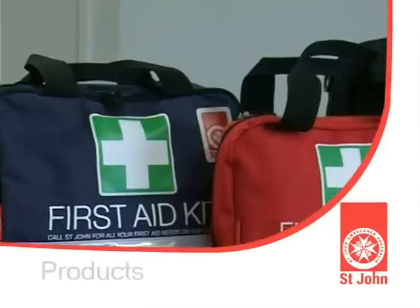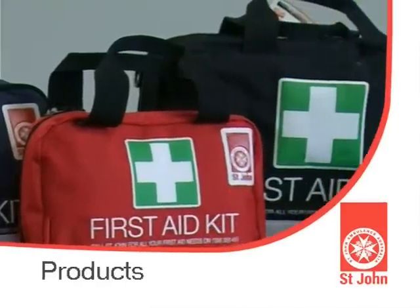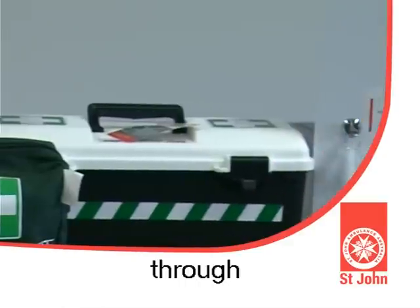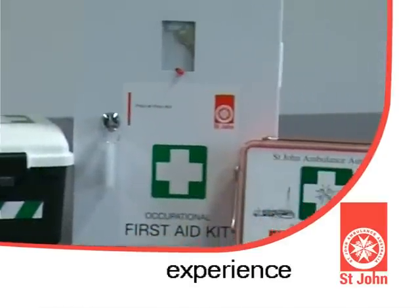Welcome to the St. John Ambulance Fast First Aid. First Aid is the immediate care given to a casualty in an emergency situation. First Aid can come from a member of your family, a friend, or even a complete stranger, and can literally mean the difference between life and death.